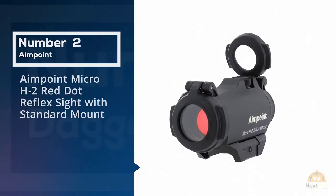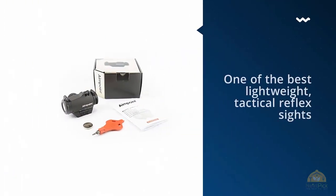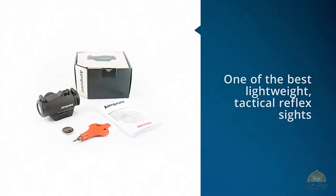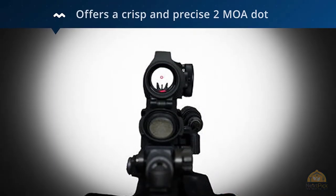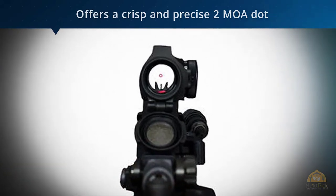Number two: the Aimpoint Micro H2 red dot reflex sight with standard mount. The Aimpoint Micro is one of the best lightweight tactical reflex sights available on the market. Aimpoint continues its legacy of combat-grade optics with the Micro. This red dot optic offers a crisp and precise two MOA dot.